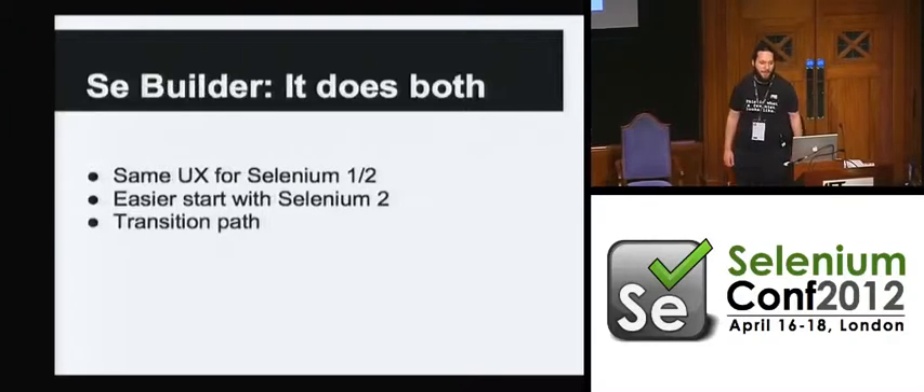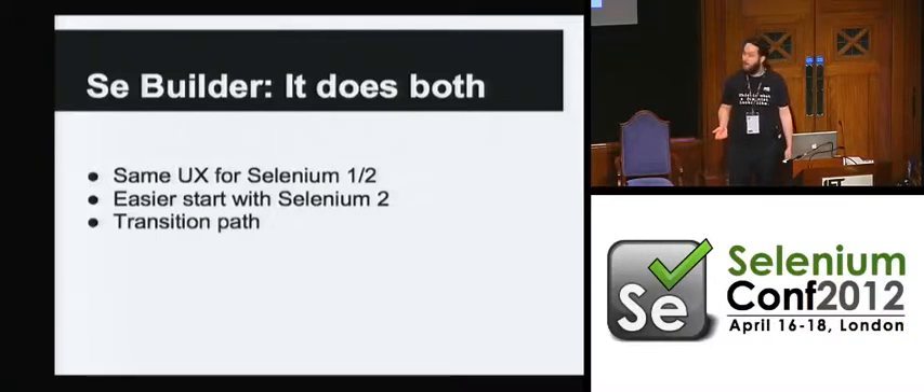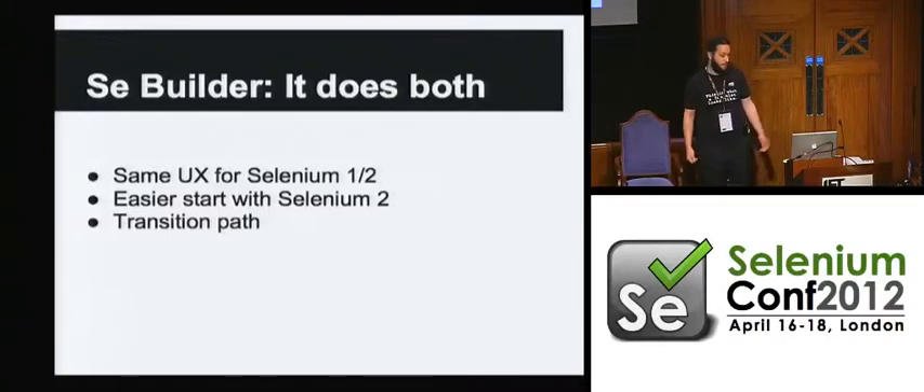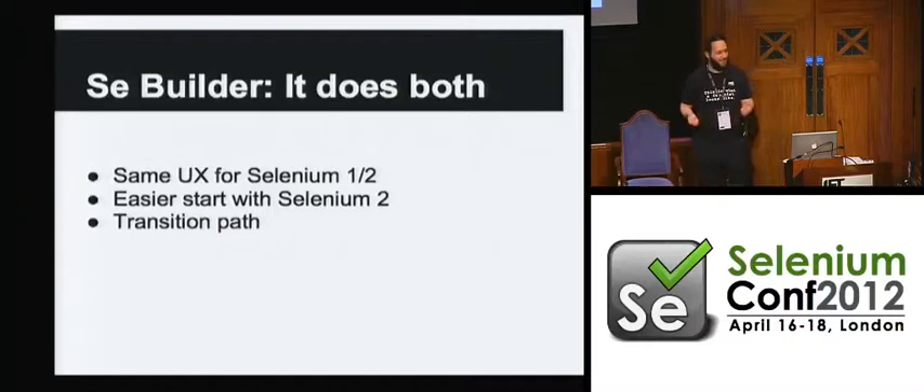So what does Builder do? It does both Selenium 1 and Selenium 2. It aims to have the same user experience for both platforms as much as that's possible. The idea is that it gives you an easy way to start with Selenium 2, and it possibly gives you a way of transitioning your use from one platform to the other relatively seamlessly. I'm going to talk first about the Selenium 1 support, then about what we've done to make it possible to record and edit WebDriver-based tests, then about the internal architecture, and finally a long list of things we want to do next.